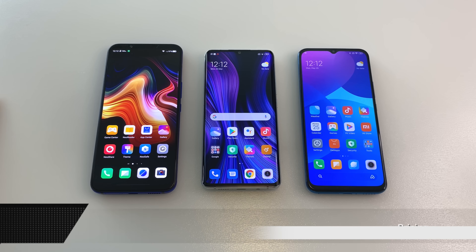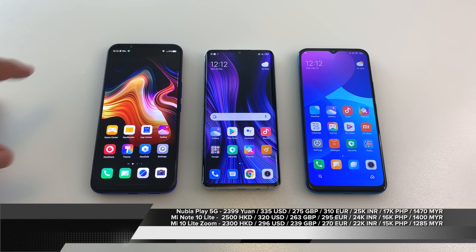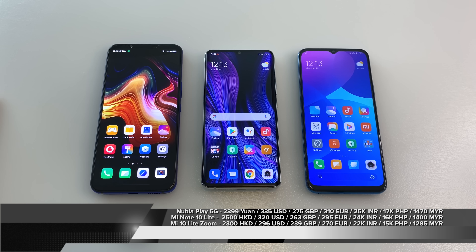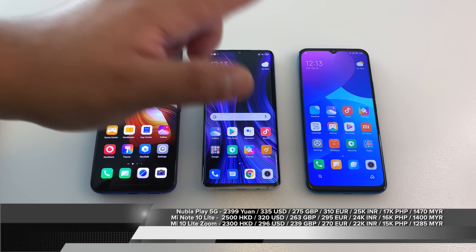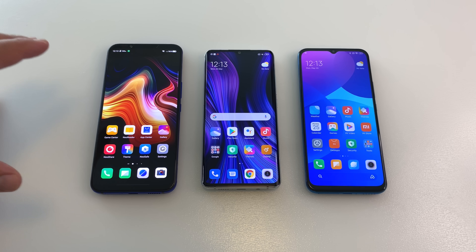There's so much to talk about with these phones but let's start with pricing. The Nubia Play 5G comes in at 2,400 yuan — so in that $340 to $350 US dollar range. The Mi Note 10 Lite is coming in at 2,500 Hong Kong dollars, around $320 US. And then the Mi 10 Lite Zoom comes in at a rock-bottom 2,100 yuan — for just under $300 base price you can pick up this Snapdragon 765 beast. Each of these phones brings something unique to the table, but let's figure out which is the best for your money.